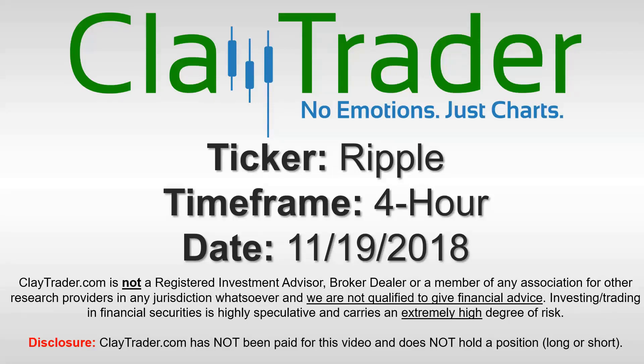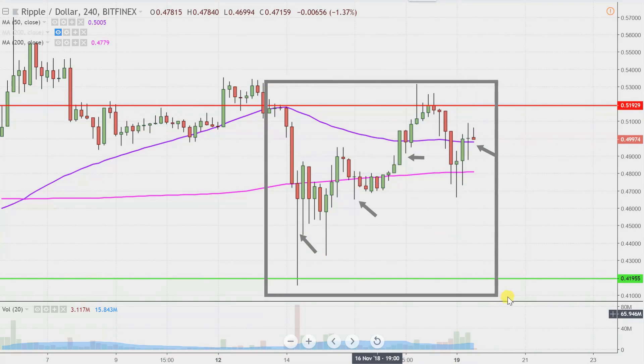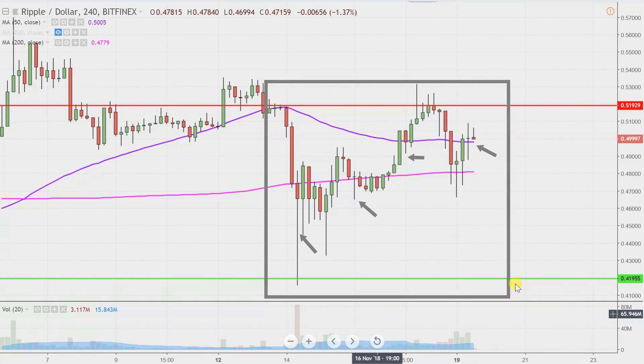Hey, it's Clay, and this will be a video chart on Ripple. We will take a look at the four-hour time frame. In case you're new to charts, instead of each one of these candlesticks representing one day's worth of price action, which is what you would normally see, each one represents four hours. So while this may look like a few weeks' worth of time, it's actually just the past few days broken down into four-hour time slices.